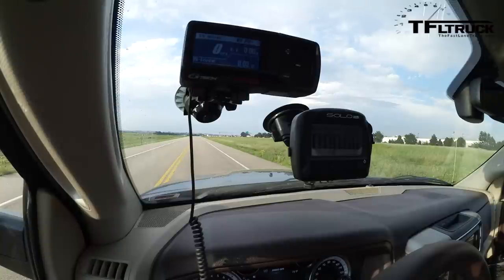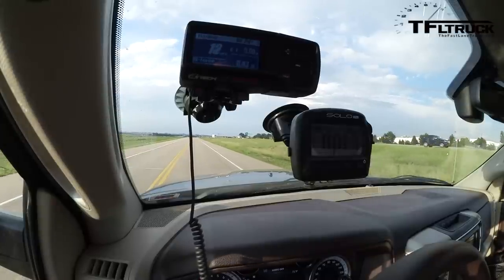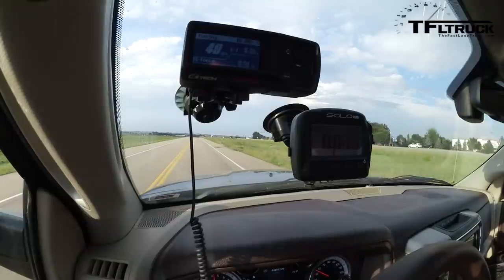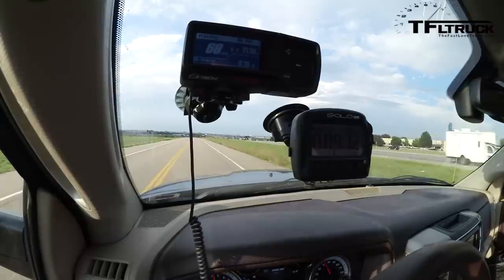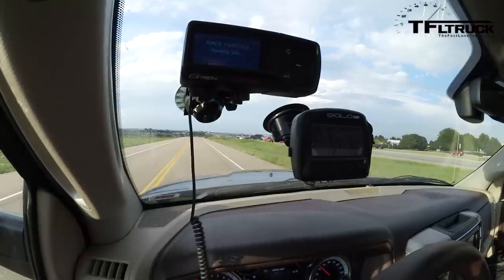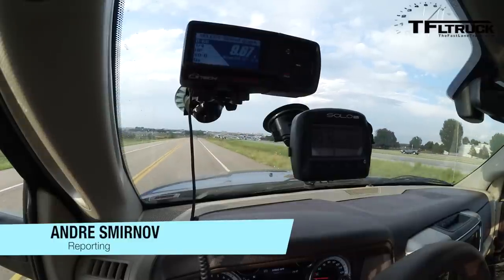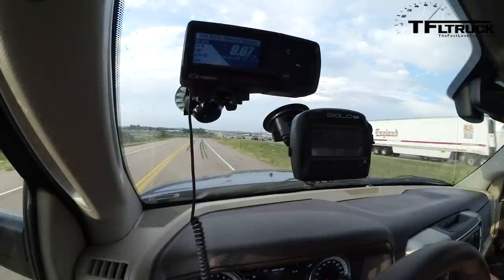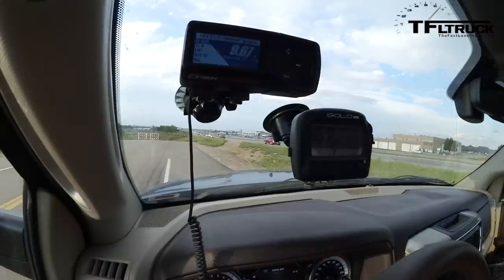Acceleration run number one. SoloDL shows 9.72 and the GTech Pro is showing 9.67 — very little difference between the two.